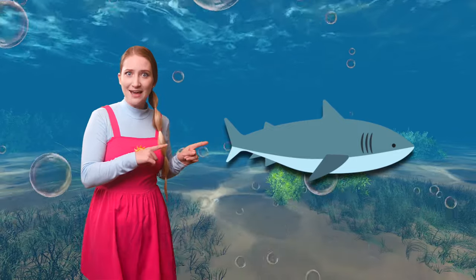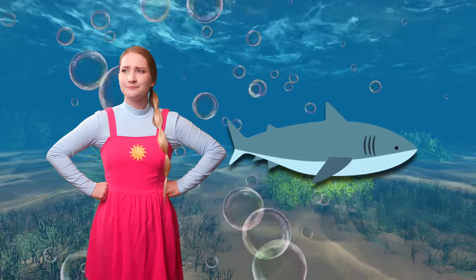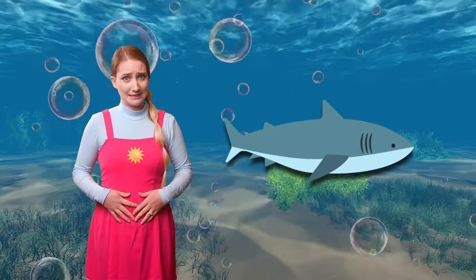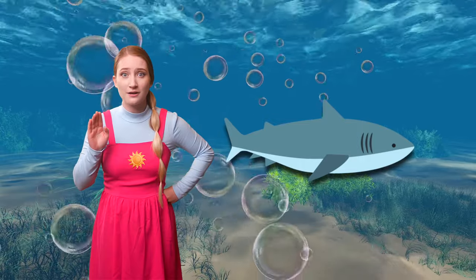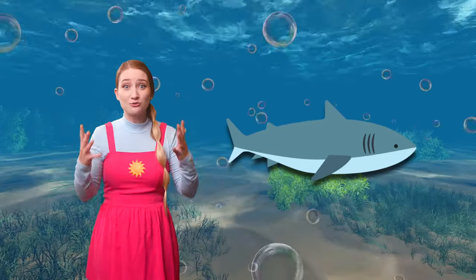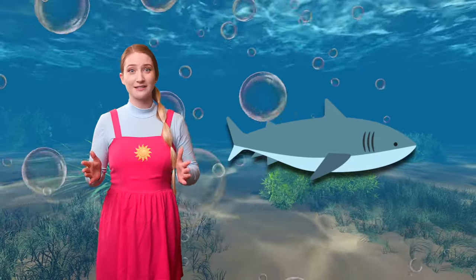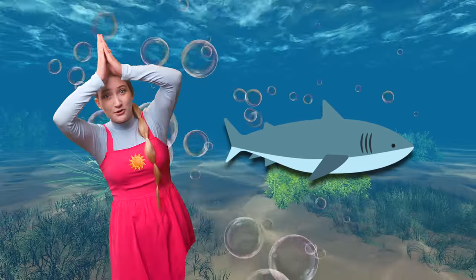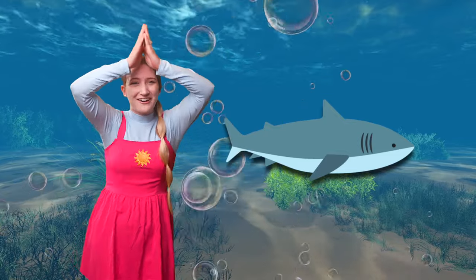Whoa, did you see that fish? It is so huge. What could it be? Well, it has a big fin, sharp teeth, and a white belly. Do you know what it is? A great white shark? That's right, little stars. It's a great white shark! Let's pretend to be great white sharks. Let's put our hands on top of our heads and swim like a shark. Make sure you show your big shark teeth. Wow, you are all really awesome looking sharks.